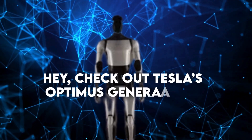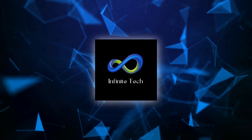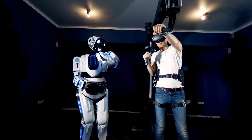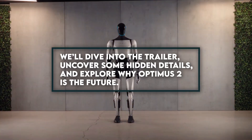Check out Tesla's Optimus Generation 2 — it's mind-blowing. Welcome back to Infinite Innovation Tech. In this video, we want to explain why this is the real deal regarding AI and robotics, primarily for Tesla fans. We'll dive into the trailer, uncover some hidden details, and explore why Optimus 2 is the future.